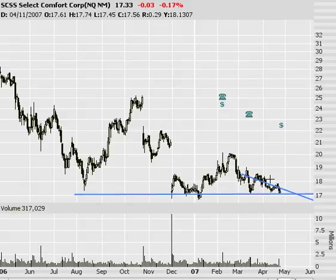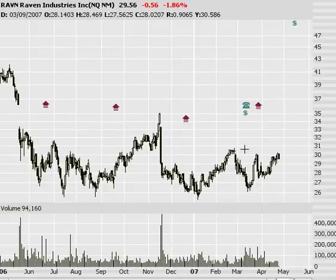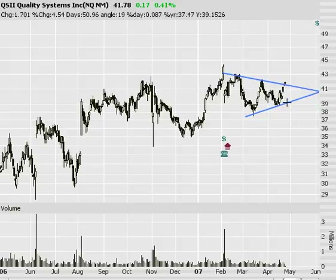A couple others: RAVN — symmetrical triangle. Watching this for a break, though it's kind of out of a sideways trend, which has me a little concerned. But it's a pretty volatile stock once it does finally break. Also watching QSII — same deal, another little triangle but a much better trend. Those are the price patterns I've got nailed out for this week. I've also got a tremendous amount of support bounce, resistance bounces, and other breakouts — I'll get to that in the part two video coming out a little bit later. Thanks everyone for your participation, and I hope you guys are knocking it out on the market. Take care.